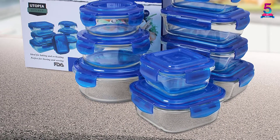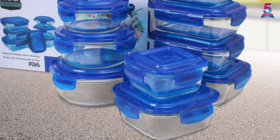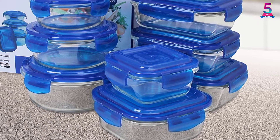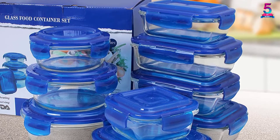The containers are oven and freezer safe up to 400 degrees, meaning you can use them for cooking in ovens. The borosilicate glass material is BPA-free, making the set healthy for storing food.